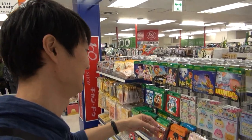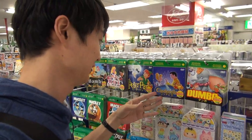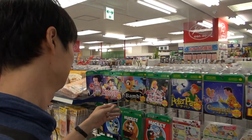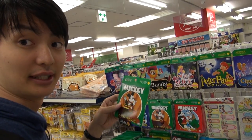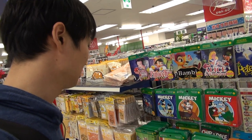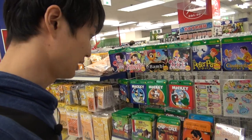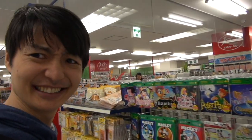Wow, look at this! They sell DVDs for one dollar as well — popular Disney ones like Dumbo, Cinderella, Peter Pan, Alice in Wonderland, Bambi, Pinocchio, and Snow White. They contain Japanese, English, and Korean language options. No Chinese though. But DVD for one dollar is really cheap!